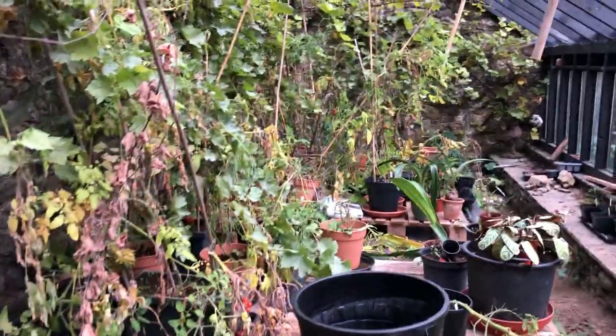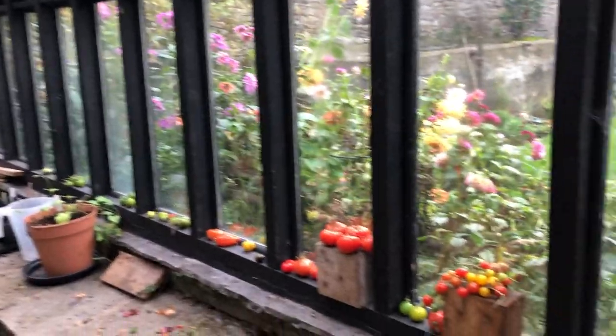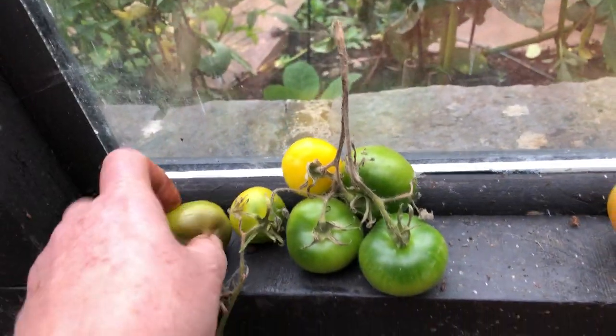As I'm slowly taking down tomatoes, you can see my ripenings on the window ledge there. Some of them aren't gonna work — you can already see that one's gone, it was too green. That one's gone too.